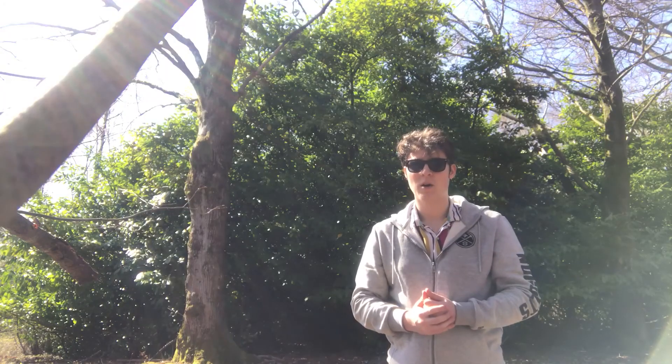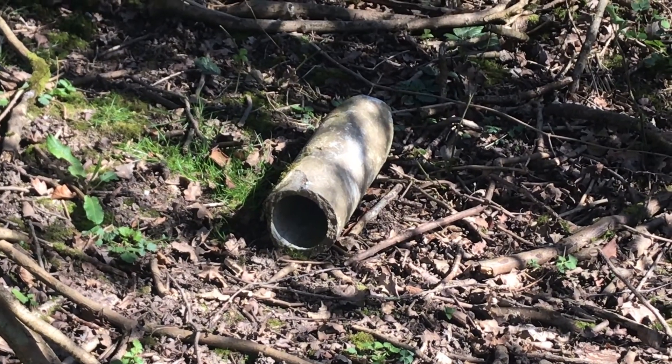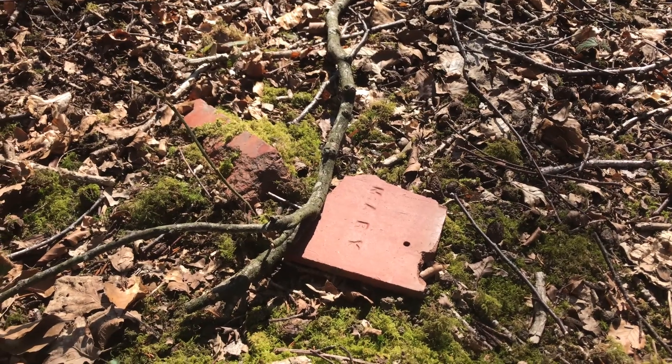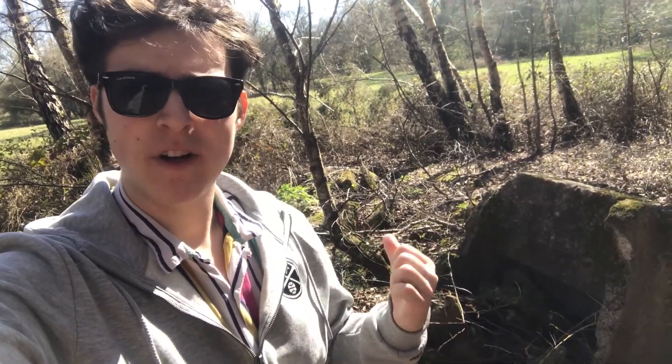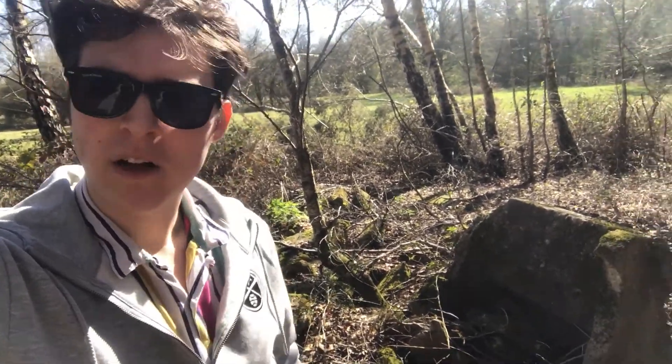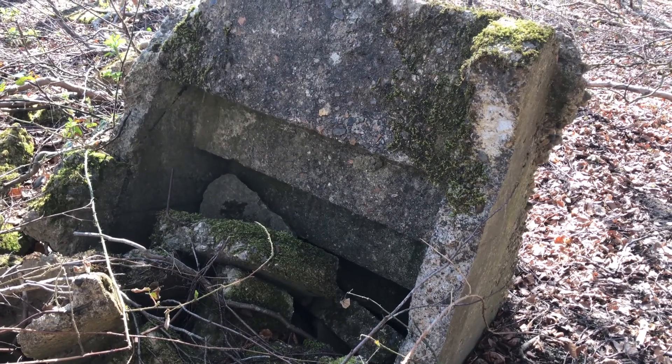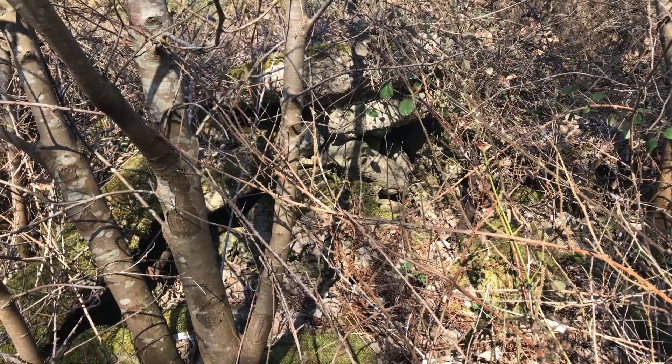If you're lucky enough to find something, it'll most likely be a piece of pipe or a small medicinal glass bottle, or possibly a piece of red brick or tile. I'm not sure how well this will come out on camera, but this is actually the remains of an old staircase. I'll try and get a bit closer for you. This is a great example of some of the structure that's left.